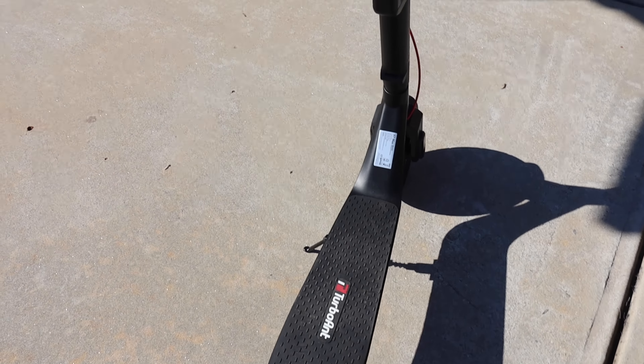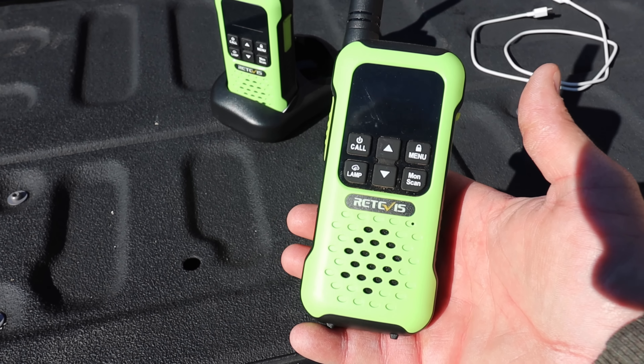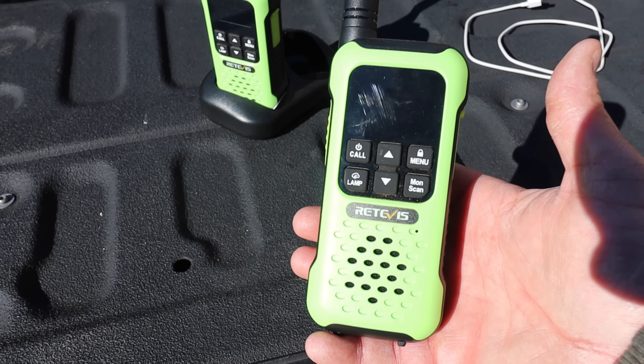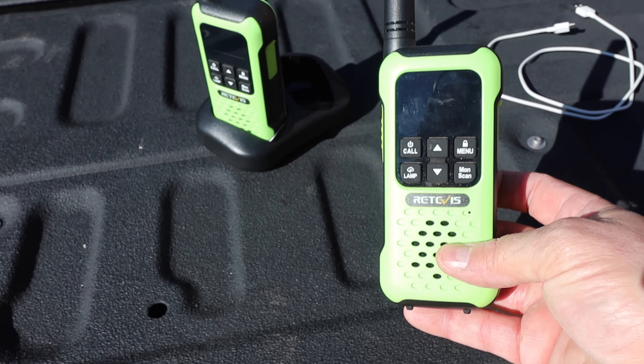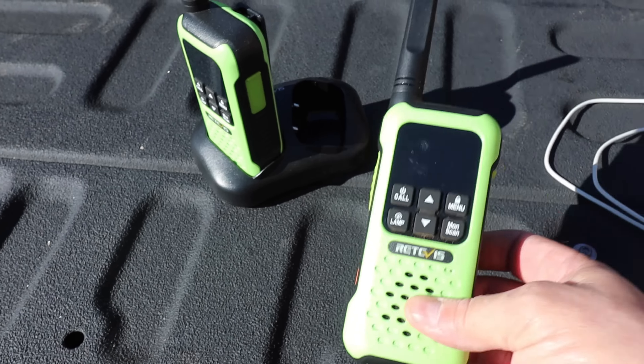You're seeing e-scooters and e-bikes all over campgrounds, and I just did a video on this Turbo Ant X7 Max. It is mediocre, to put it mildly. I'm well within the 275-pound weight limit and it really struggles on hills. I won't spend much time on it here - check the video section of our channel for the full review.